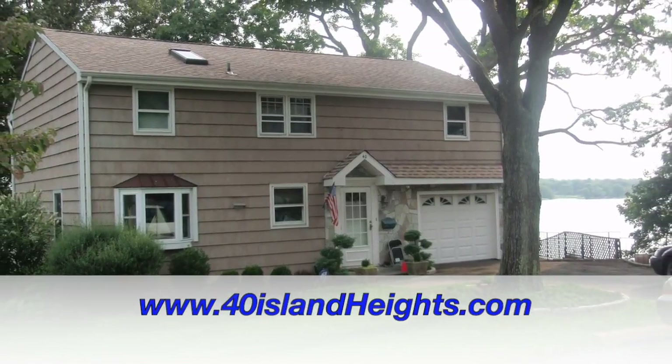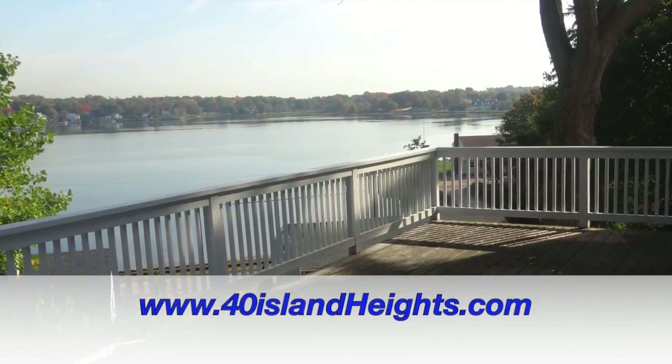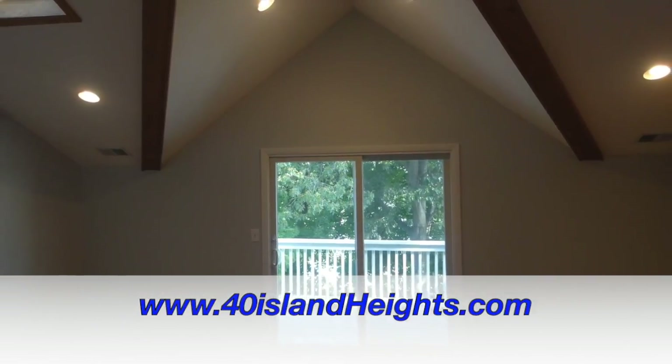Visit us at 40islandheights.com for more information, pictures, and additional video tours. Thanks for watching.